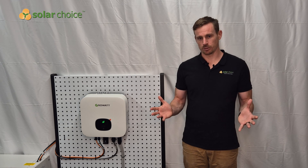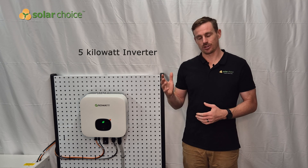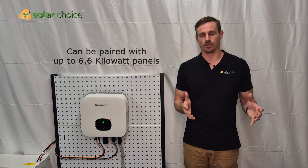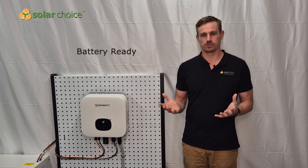Let's talk a little bit about the solar inverter we have here. It's the MIN 5000 TLXH model, which is a 5 kilowatt inverter that can be paired with up to 6.6 kilowatts of solar panels. It's also battery ready, meaning it can be easily paired with one of Growatt's battery range. There is a very similar looking Growatt inverter that is not battery ready — the 5000 TLXH model — so make sure you get the right model for your needs.